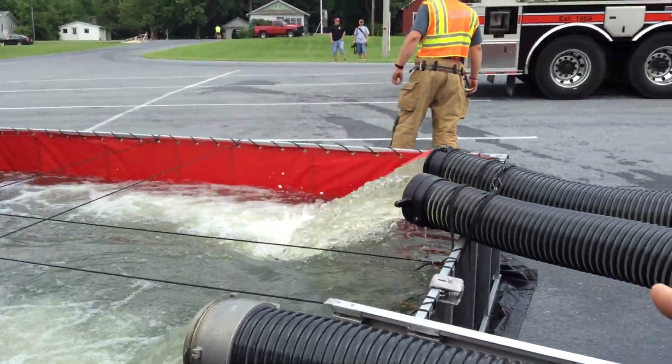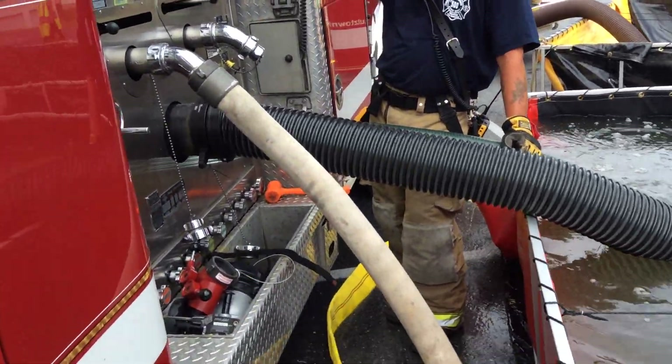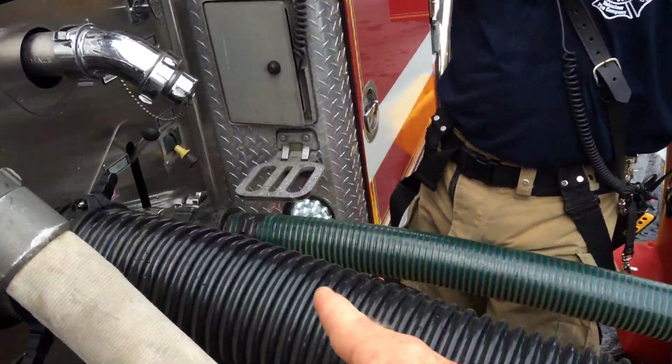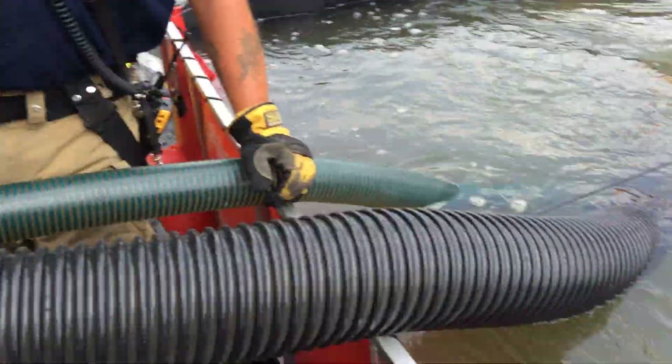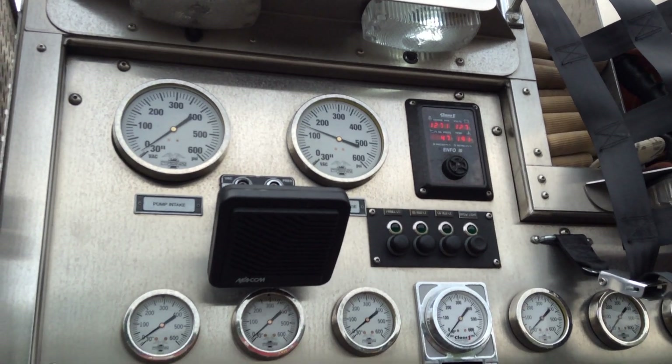At the 40-minute mark, three dead siphons are running. One of the things they did was drop in a two-and-a-half-inch heart sleeve that came off one of the tankers. This gives them additional suction. Are we stable at 750?